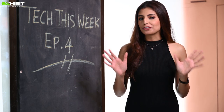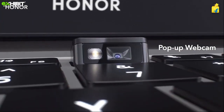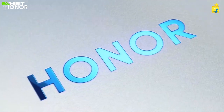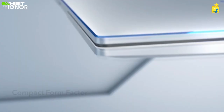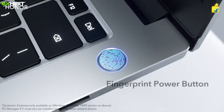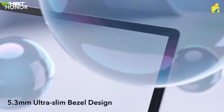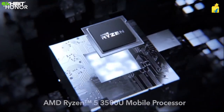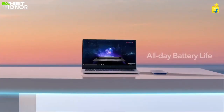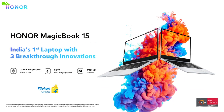Honor's MagicBook 15 makes its debut with three India-first innovations. There's a pop-up webcam hidden underneath the camera button on the keyboard — users just need to press the camera button for it to pop up. The two-in-one power button doubles as a fingerprint scanner, enabling password-free unlocking for quick and secure login. The third innovation is a 65-watt Type-C compact multi-device fast charging cable that can be used for charging other devices as well.